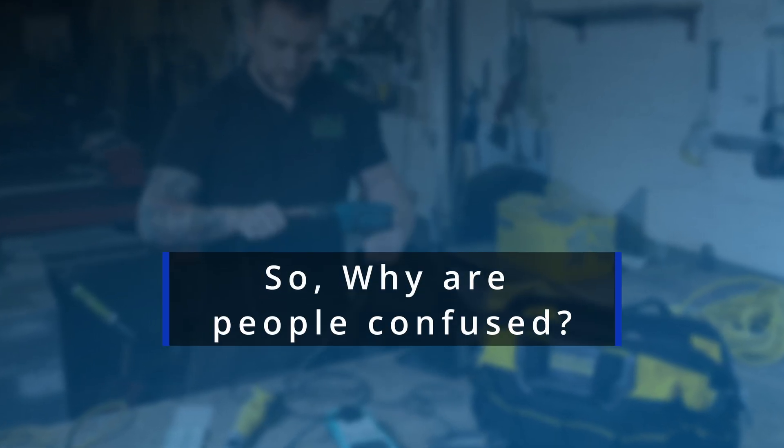So it's easy to see why some people might object to the term PAT testing. Whilst all of this is slightly irritating, the term PAT testing has been in common parlance for more than 30 years, and it isn't going anywhere fast. So why are people confused?